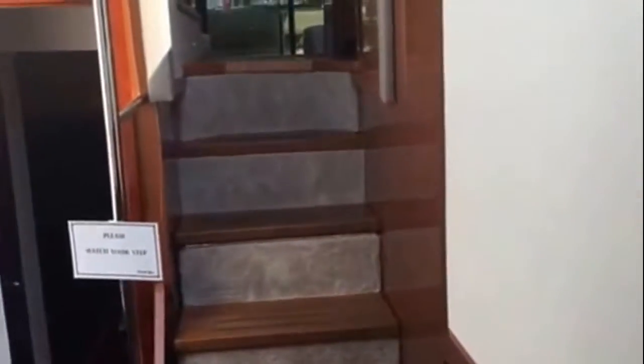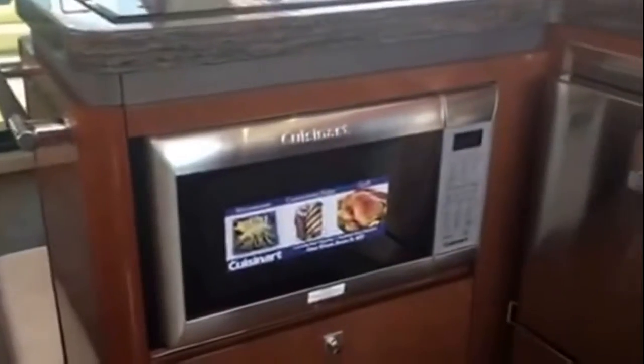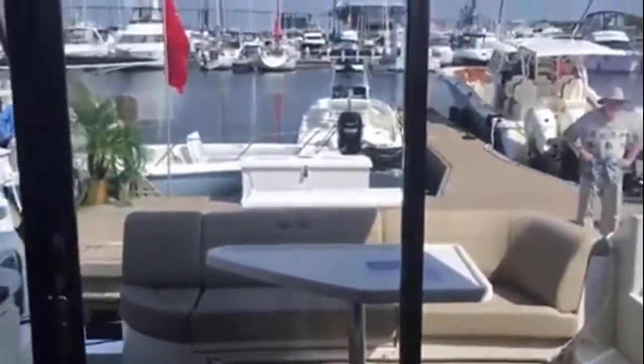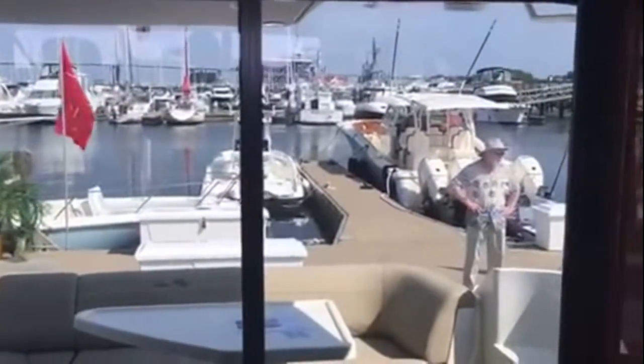So this is the Sea Ray 510 Fly Bridge. As we come up through the galley, through the salon, we'll take you up to the bridge. Didn't show that convection oven right there, but there's a ton of space in here. Take a look — if you're at the dock just hanging out, see how open it all is. We'll give you another great view from the bridge.